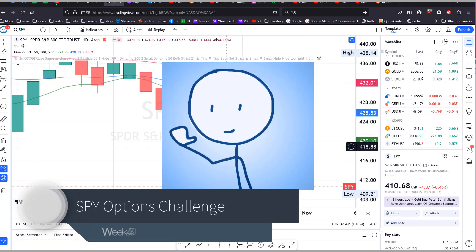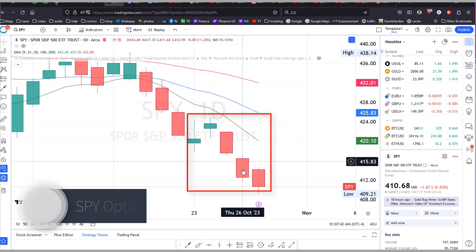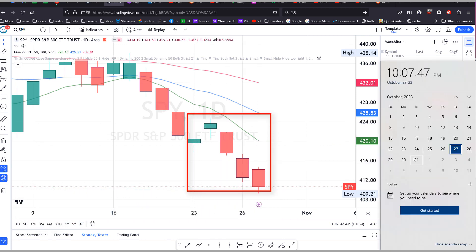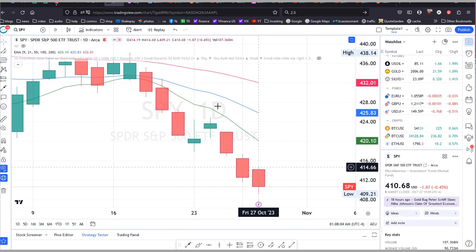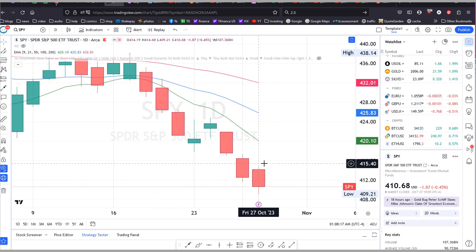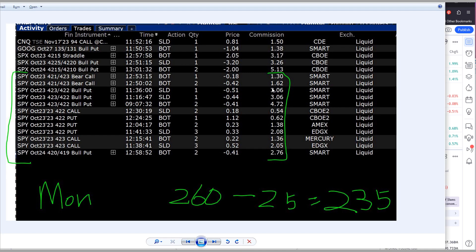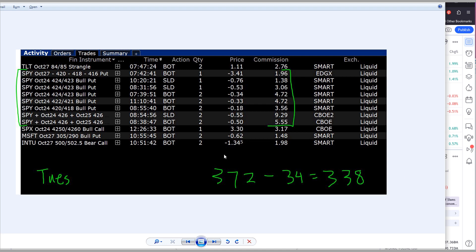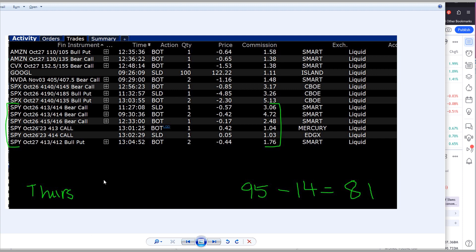Welcome back to the channel. Here's another SPY options update for week 43, Monday through Friday, the 23rd to the 27th. It's pretty much continuing to decline from the previous week — basically all five days except Tuesday were down days. But the nice thing about options is you can make money even if the market is going down. On Monday I made $235, Tuesday was the only up day so I had some bullish trades, Wednesday I made $136, Thursday $81.